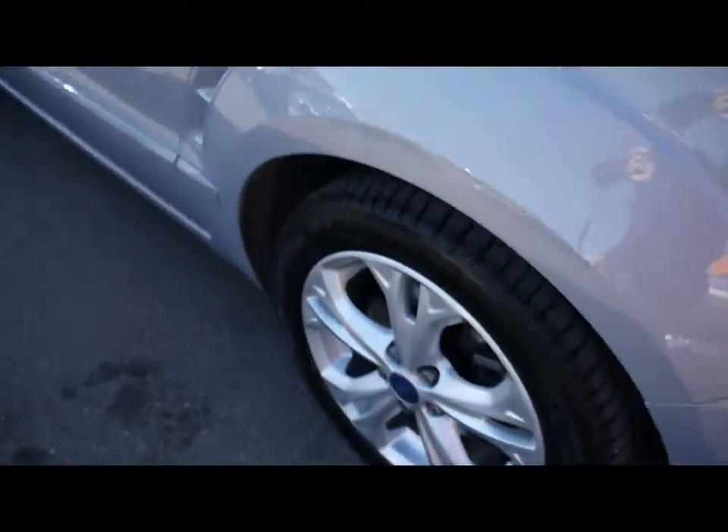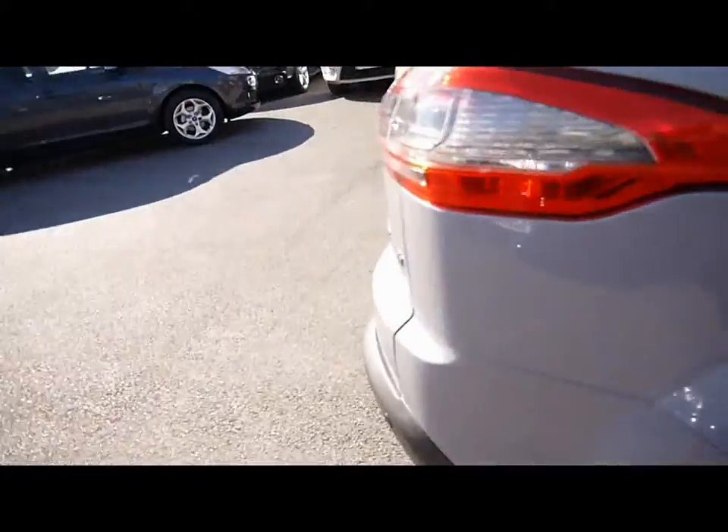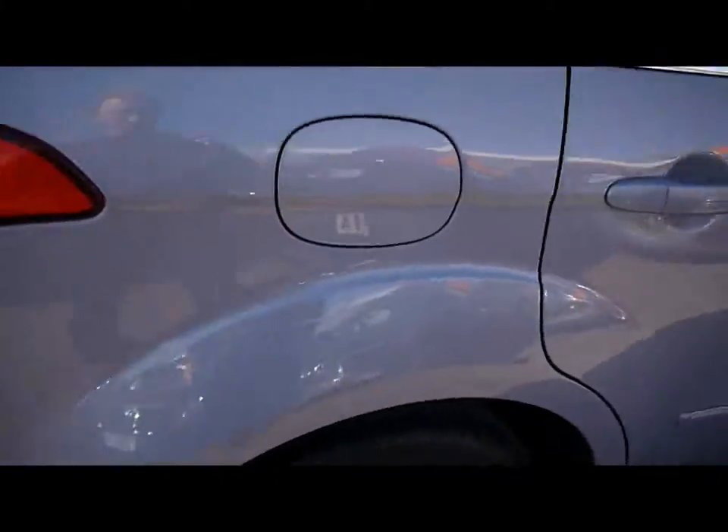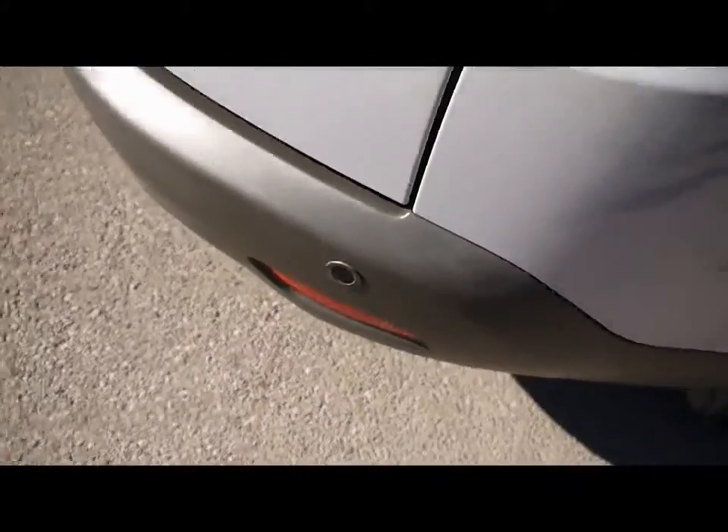Things like the front parking assist sensors, 17 inch alloy wheels, great condition bodywork. We've also got rear parking assist sensors.